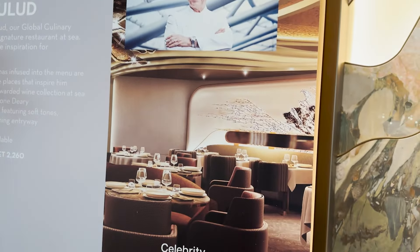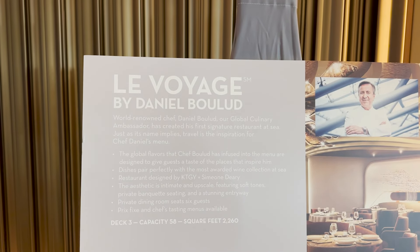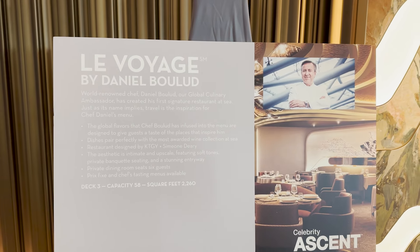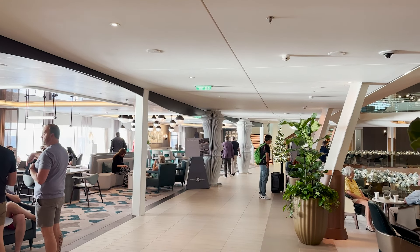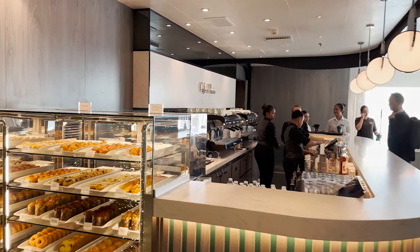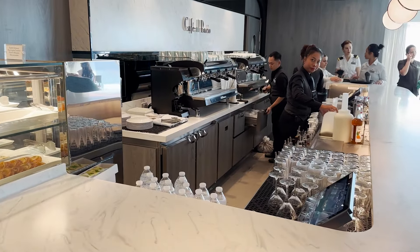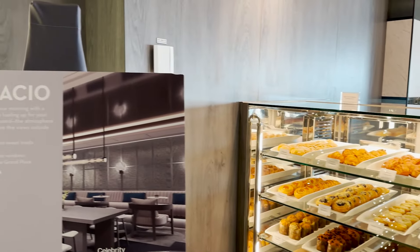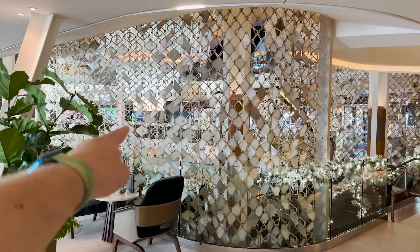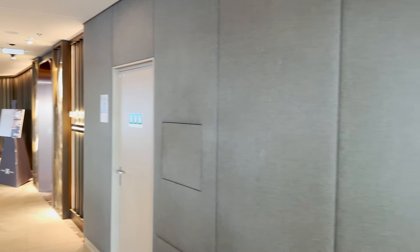Le Voyage by Chef Daniel Boulud — Celebrity's global culinary ambassador — features a global cuisine menu with flavors and spices from around the world. It's a specialty dining experience at additional cost. On the starboard side there's a big seating area with windows, and then Cafe Al Bacio, serving pastries, coffee, and specialty coffees. It's a very popular spot, especially in the mornings. The port side curves around so you must be on the starboard side to continue forward.